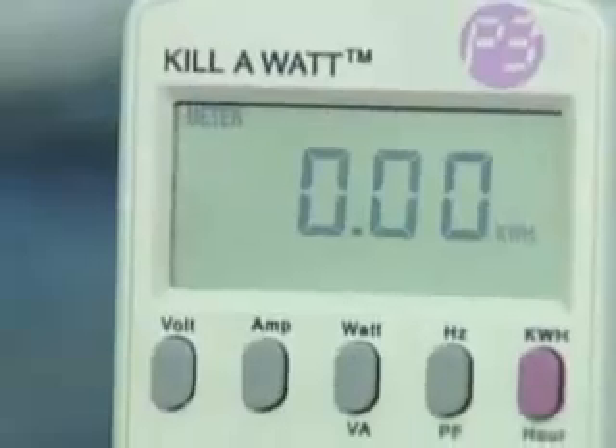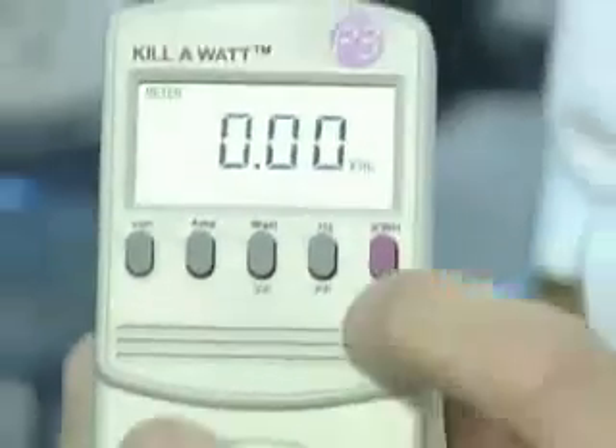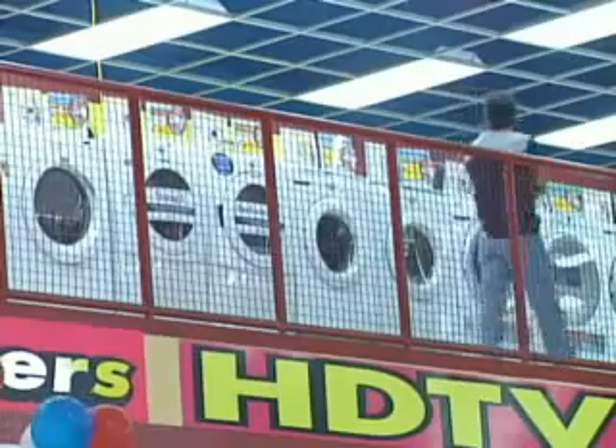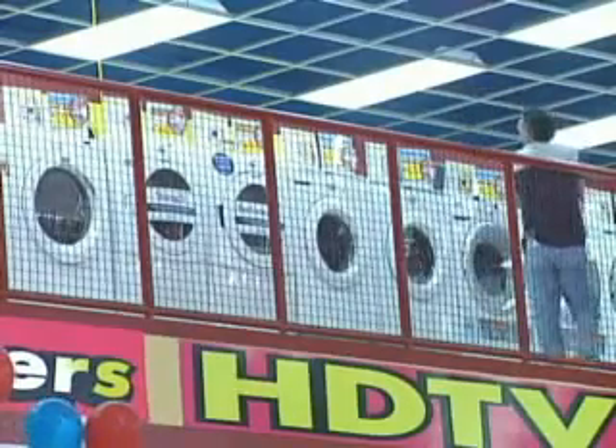You buy what's called a kilowatt meter. You plug your appliances into it and you find out how much energy they're using, and a way to find out if it's appliance shopping time.